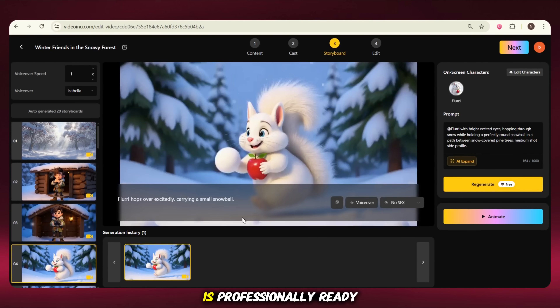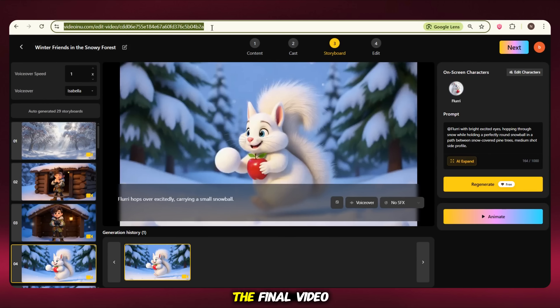Now your video is professionally ready. Just one small thing left. Before you move to the final step, here's a quick pro tip from my own experience: before you generate the final video, copy the video link from the top search bar — it can be super helpful later. You can click the back button in the top right corner to return to the editing panel even after generation, but saving the link gives you an extra layer of safety. It's always smart to keep that link saved in case you want to revisit or fine-tune your project later.